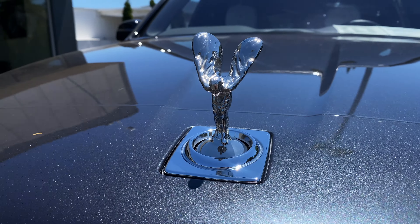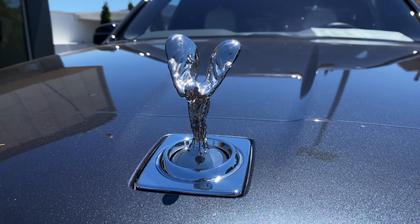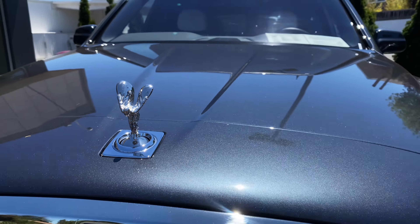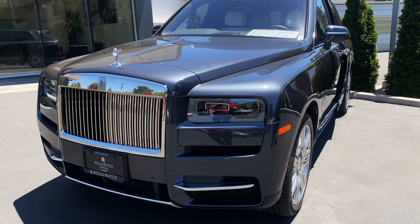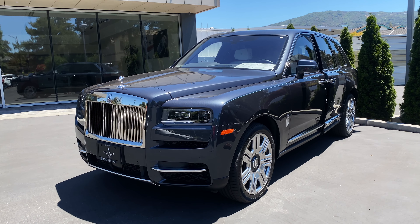We are back with another video. This is one of the most expensive and most luxurious SUVs in the entire world — the Rolls-Royce Cullinan — and it costs about four hundred thousand dollars.